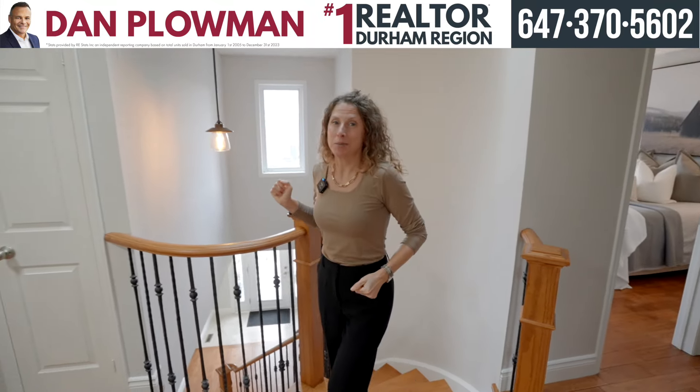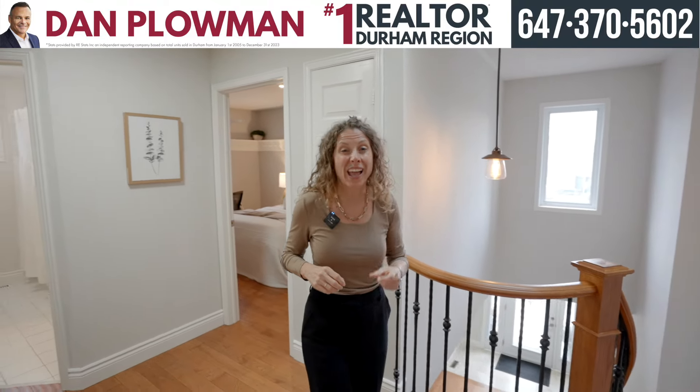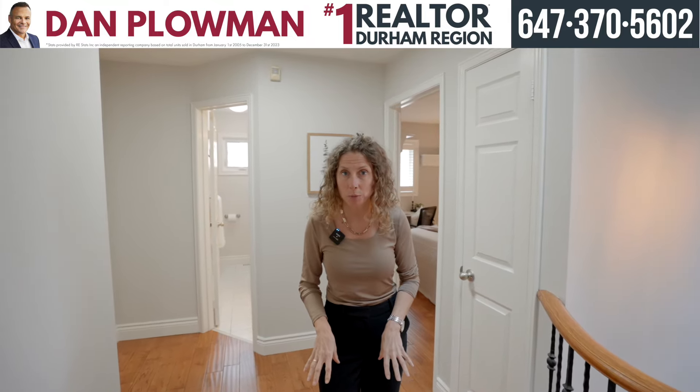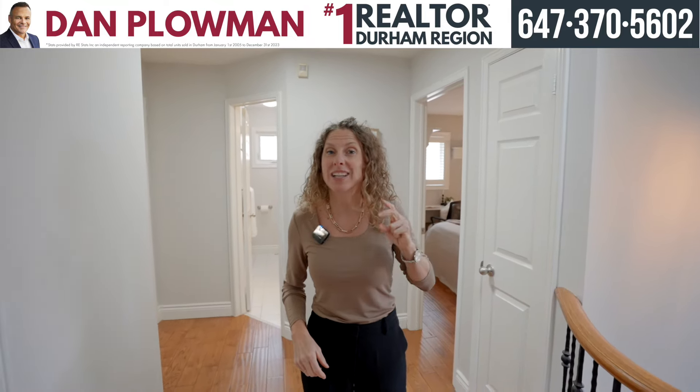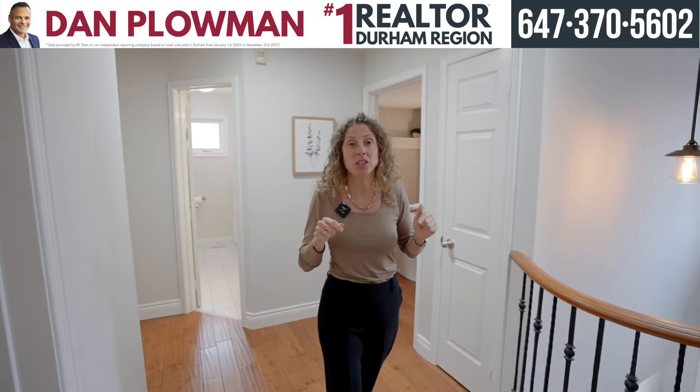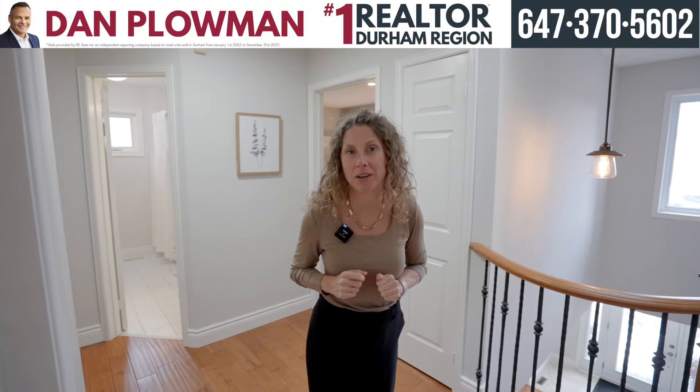Welcome to the upstairs — we've got four bedrooms for you, and two of them have their own bathrooms. You'll see the nice consistent hardwood flooring from downstairs, there's second floor laundry, and so much bright space. Come back with me and we're going to check out what's behind the primary.